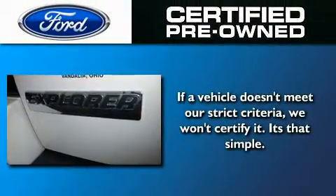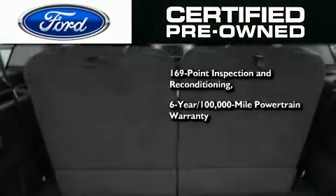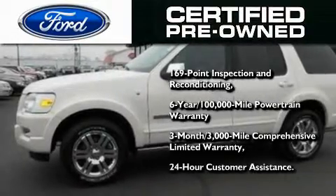The Ford pre-owned certification includes a 6-year, 100,000-mile powertrain limited warranty and a 3-month, 300,000-mile comprehensive limited warranty, plus Ford Motor Company's 24-hour roadside assistance program.